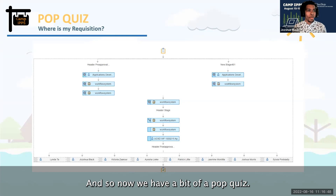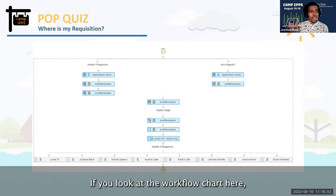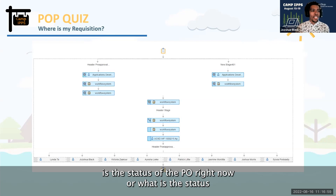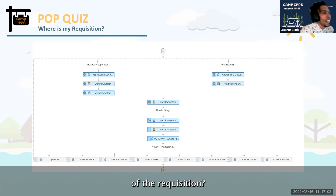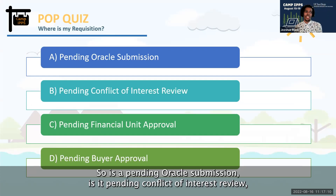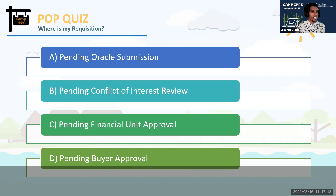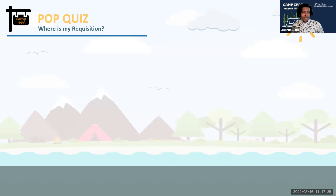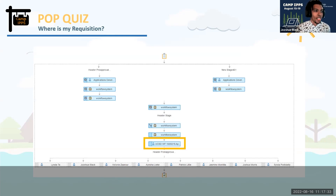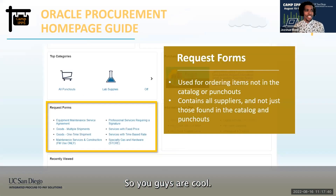Now we have a pop quiz. Looking at the workflow chart, what is the status of the requisition? Is it: A) pending Oracle submission, B) pending conflict of interest review, C) pending financial unit approval, or D) pending buyer approval? Please add your answers to the chat. The answer is C — pending financial unit approval.